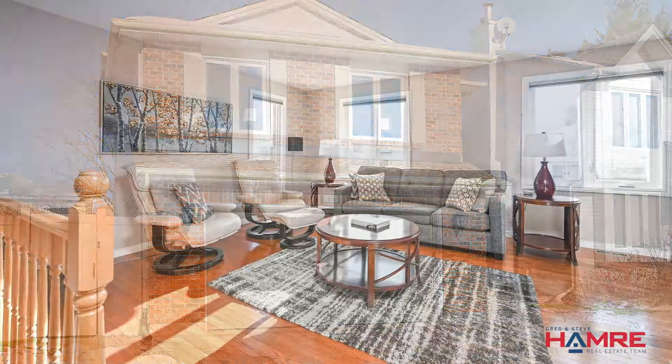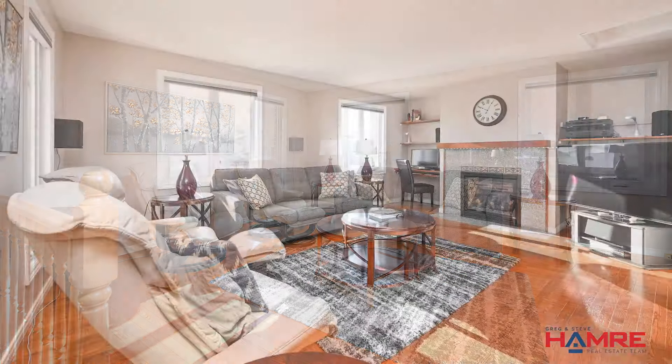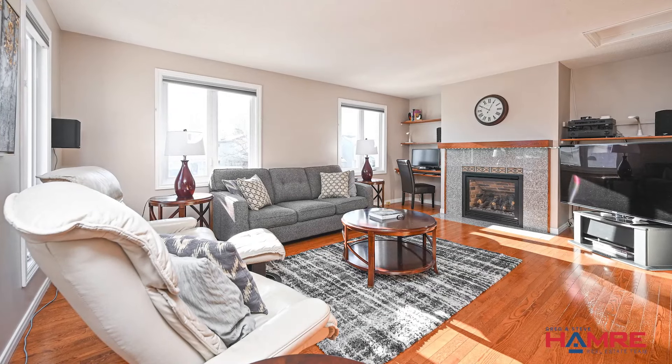The second level great room has a fireplace with a custom mantel and hardwood floors, with big bright windows. Making our way up a few more steps, we'll find the three bedrooms.